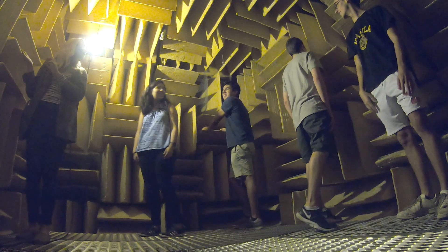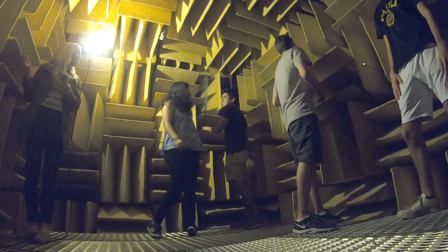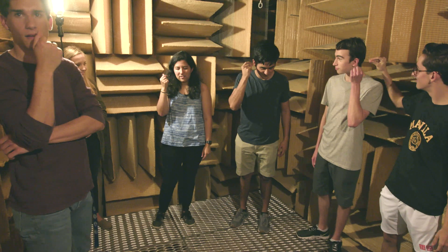The best part was definitely when I had someone scream. That wasn't that loud — were you screaming? It wouldn't be like a scream; you'd hear like a tiny whisper. It was really cool to be able to step into a room and experience something that I really never thought I'd ever get the chance to. Texas!